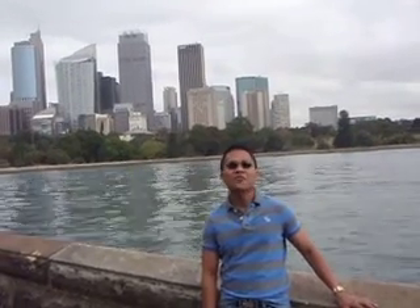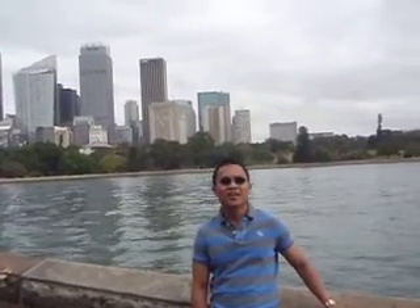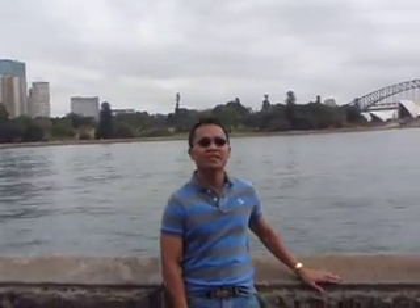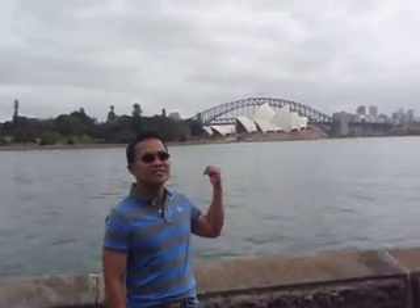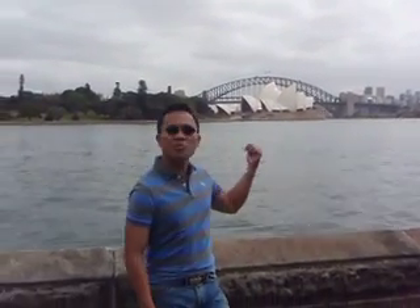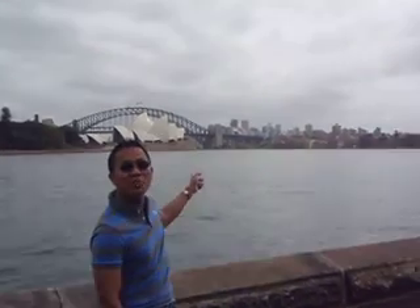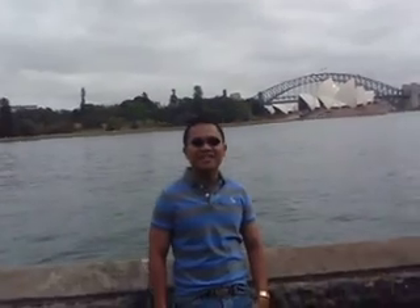Alright, this is our first full day here in Sydney, and today we found a beautiful place right here in the Royal Botanic Gardens, where you can see both downtown and the Sydney Opera House and the Harbour Bridge right behind me, as well as North Sydney and Luna Park right behind me. So we're going to be enjoying this day today, and we're hoping that we'll have a lot more adventures in here.